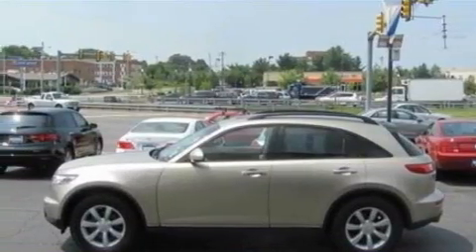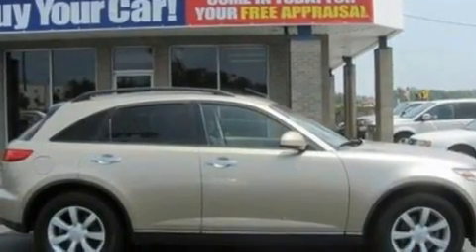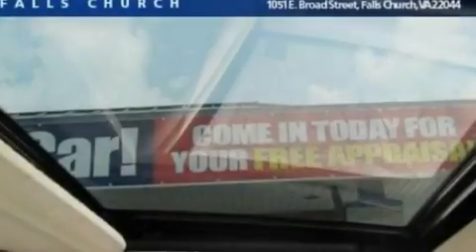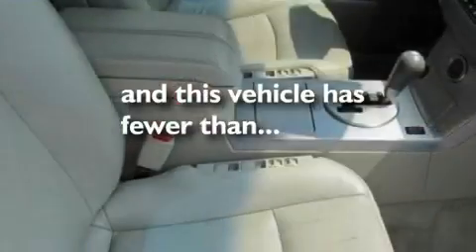Its top features include dual-power seats, cruise control, heated side-view mirrors, a six-speaker audio system, a leather interior, a multi-link rear suspension, big 18-inch wheels, a low-tire pressure indicator, front and rear reading lights, and this vehicle has fewer than 68,000 miles on the odometer.